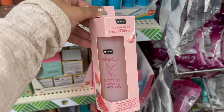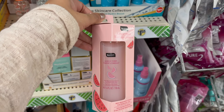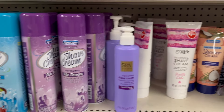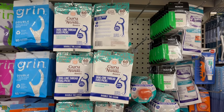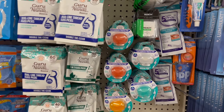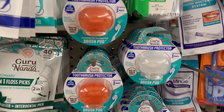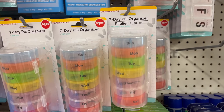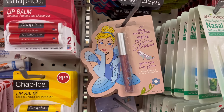Then another dupe for EOS, and Guru Nanda is also still at Dollar Tree — I use their products and love them, and now they've also added kids flossers. And check out these Disney princess makeup sets.